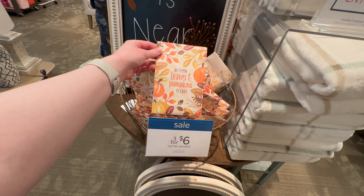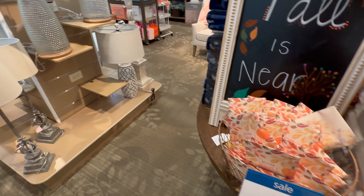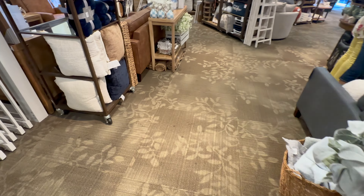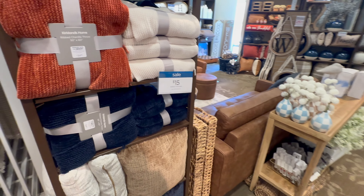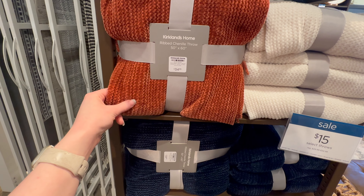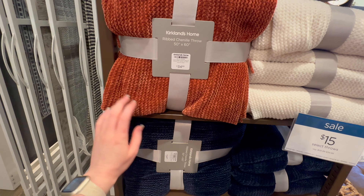They've got a few different fall scent packets scattered around. Here are a couple more blankets that would be really good — $15, and it is really soft.